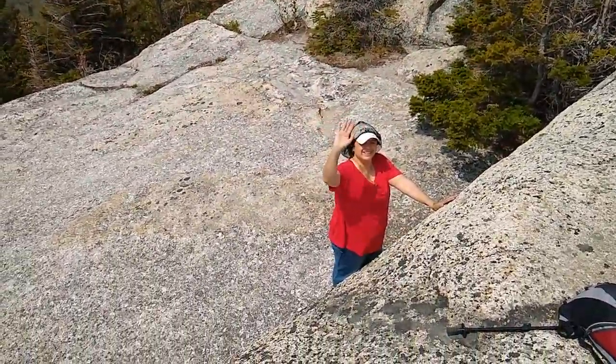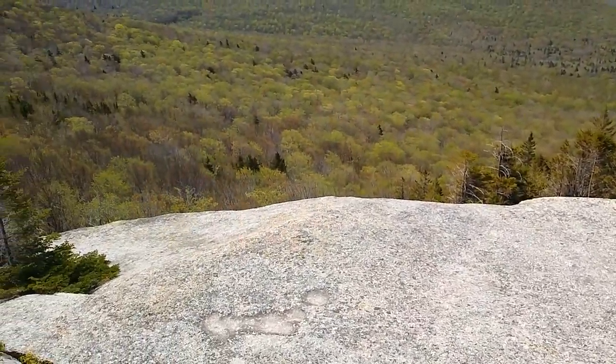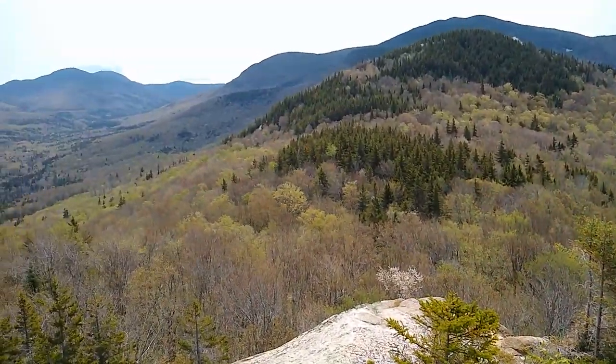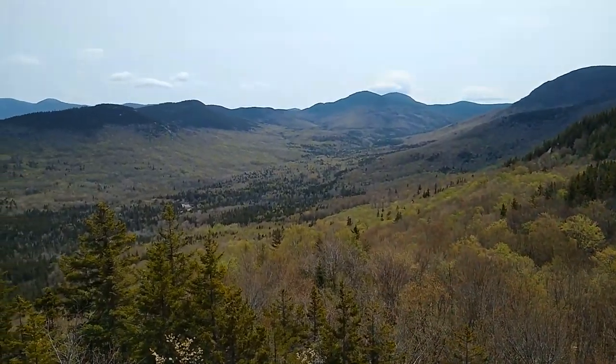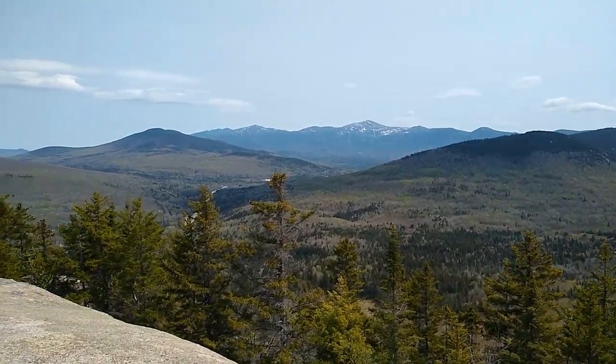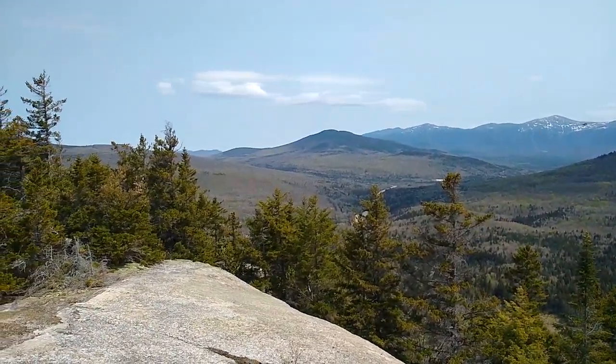Say hi to Sandy. Beautiful day — some clouds, a little bit of haze, but overall not a bad day at all. Fantastic vacation. Enjoy.